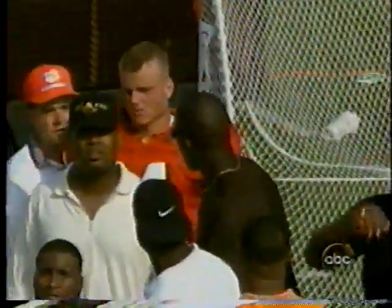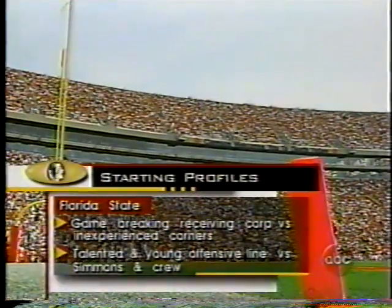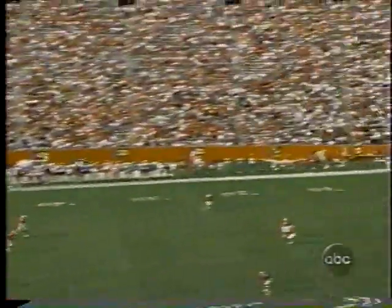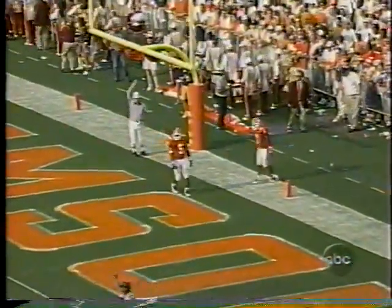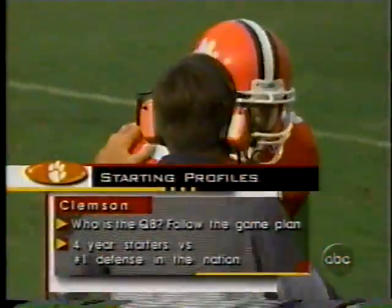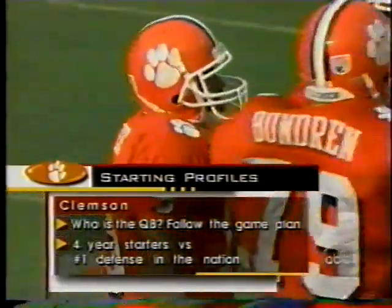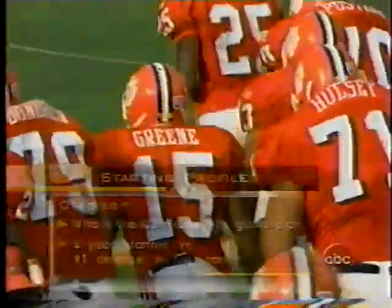They lost Streeter on that option play, one of their most successful plays in the first half. Nealon Green came in as Streeter went out with the separated shoulder. What they did was attack with their defense — when Florida State had the ball, they used their front seven and kept those great receivers off balance with bump coverage. When Clemson had the ball, they used whoever they had at quarterback, ran the ball, threw the ball 14 times in the first half. Their offensive line has really out-dueled Florida State's first defense.